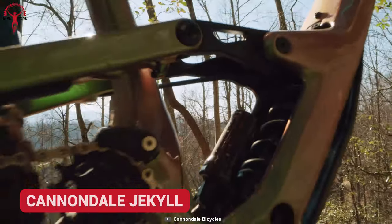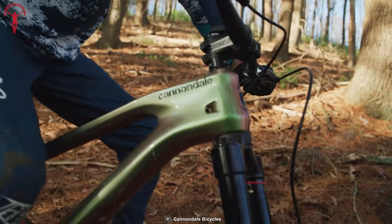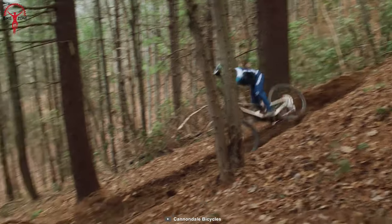Starting from look to performance, the Cannondale Jekyl is rowdy among the enduro bikes. It comes equipped with a Fox Factory suspension and Float X2 shock. These are responsible for taking in all the force to keep rides comfortable.